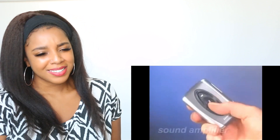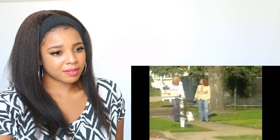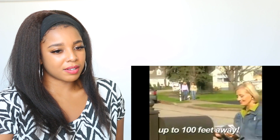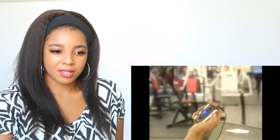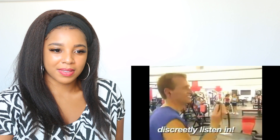Now there's Listen Up, the personal sound amplifier that lets you turn the volume up for yourself without turning the volume up for everyone else. You can hear a pin drop from across the room or listen in on a conversation from up to 100 feet away. Have you met the new neighbors? Just insert the earphones and adjust the volume. Ever wonder what people are talking about across the room? Now with Listen Up, you can discreetly listen in.